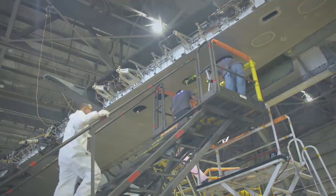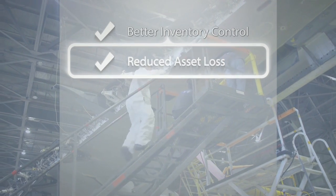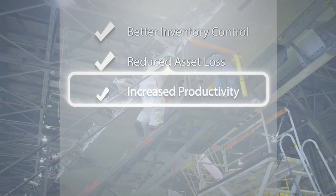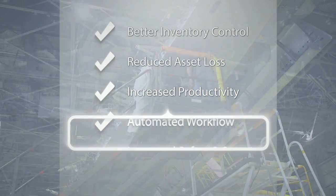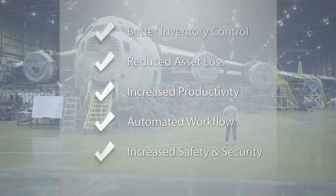Costs were drastically reduced through better inventory control, reduced asset loss, increased productivity, and automated workflow processes. The factories are also safer and more secure.